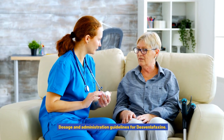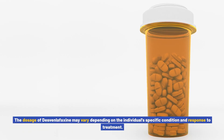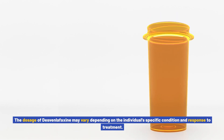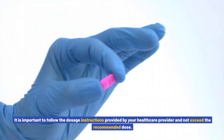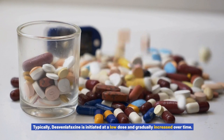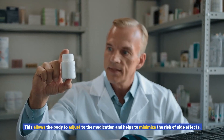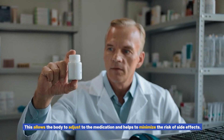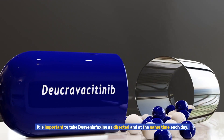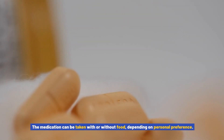Dosage and Administration Guidelines for Desvenlafaxine. The dosage of Desvenlafaxine may vary depending on the individual's specific condition and response to treatment. It is important to follow the dosage instructions provided by your healthcare provider and not exceed the recommended dose. Typically, Desvenlafaxine is initiated at a low dose and gradually increased over time, allowing the body to adjust to the medication and minimize the risk of side effects. It is important to take Desvenlafaxine as directed and at the same time each day. The medication can be taken with or without food, depending on personal preference.